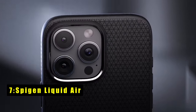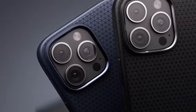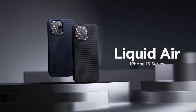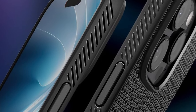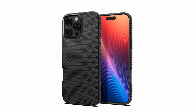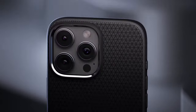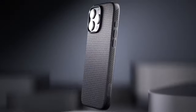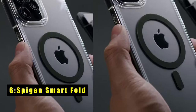At number 7 is the Spigen Liquid Air. The Spigen Liquid Air case offers a sleek and modern design for your iPhone. Its flexible TPU material provides a comfortable grip, while the spider web inner engraving and air cushion technology offer reliable shock absorption. The raised bezels protect your screen and camera from scratches and impacts. With precise cutouts and pronounced buttons, the Spigen Liquid Air ensures easy access to your iPhone's ports and controls, combining style and functionality.